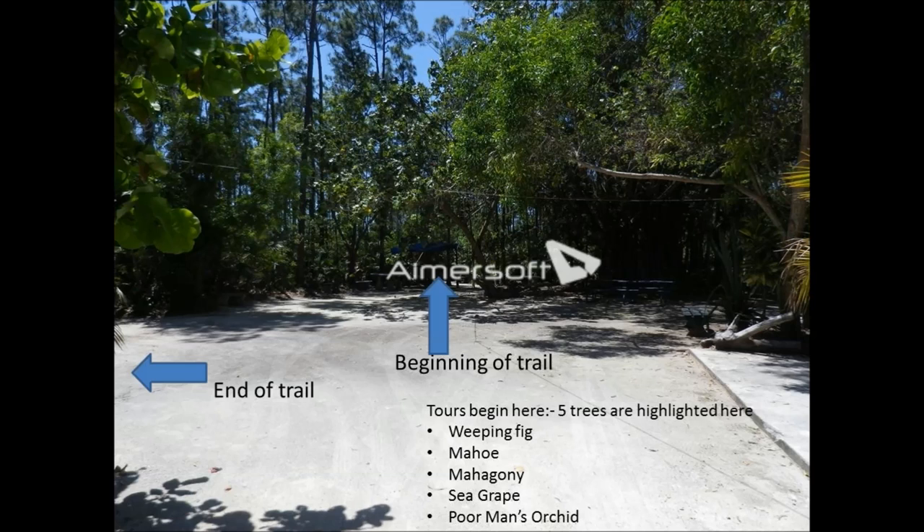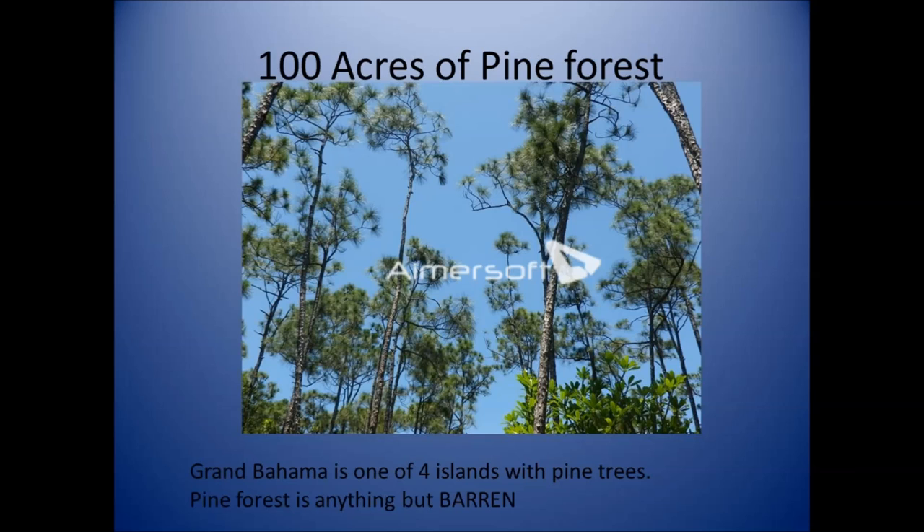The trail begins here, and we usually highlight five trees in this area: the weeping fig, the maho, the mahogany, the sea grape, and the poor man's orchid. I like to point out the importance of trees at this point, because it is usually a very cool area and people can understand and appreciate how trees help us. It's 100 acres of pine forest — Grand Bahama is one of four islands with pine trees — and my aim is to show you that the pine forest is anything but barren. It truly is alive with lots of different things to see.